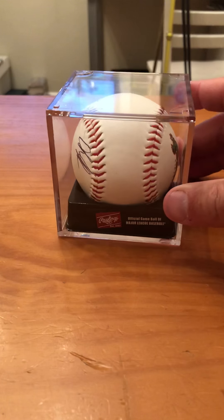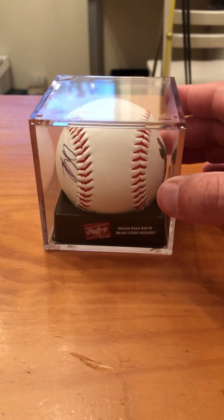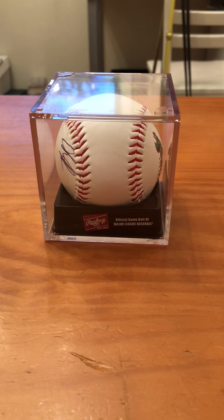I also have a baseball that's not autographed, but it's very special. It was a game ball that would have been used if another ball went out of the stadium. I got that ball — I'll show it to you in the next video.